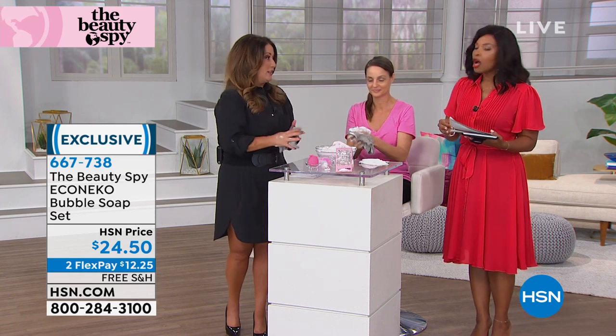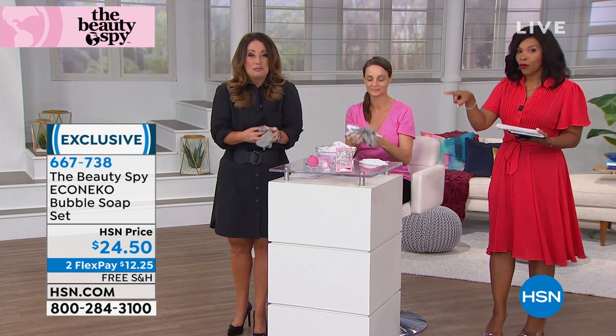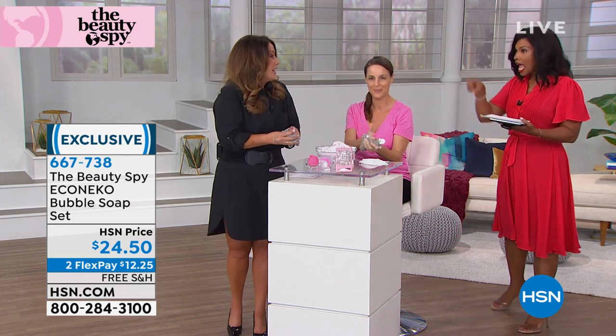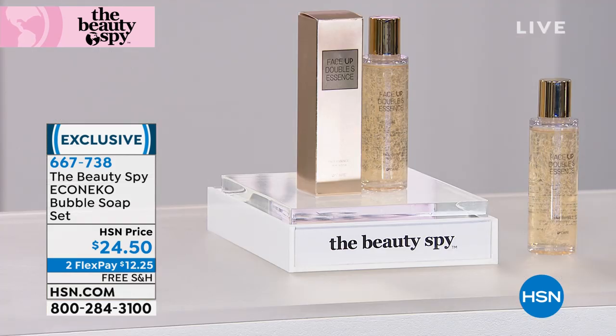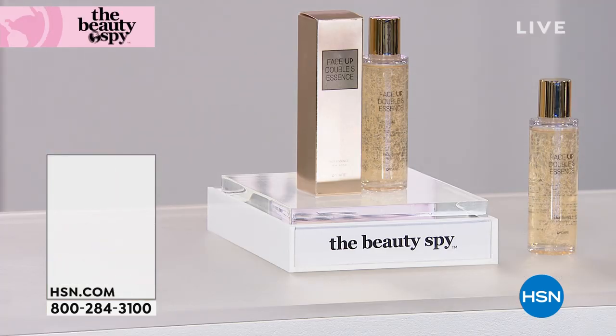It's super cute but it's a deep clean with the ultimate in hydration. Stay on the phone for Echo Nico — make sure you get yours. We're going to go fast!